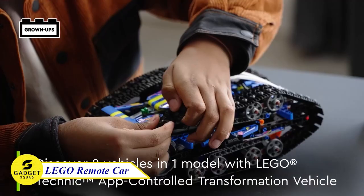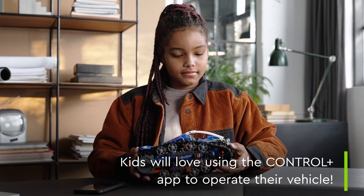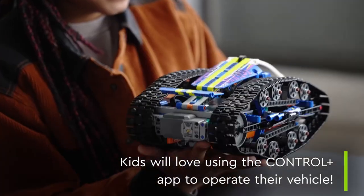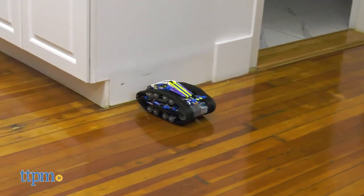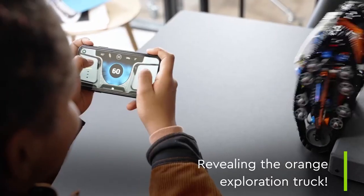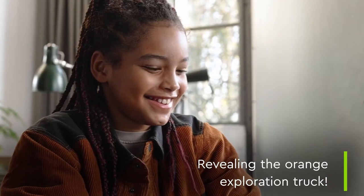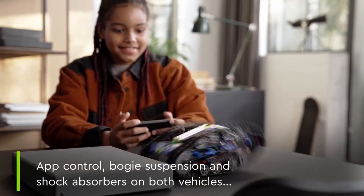Meet the LEGO Technic Transformation Vehicle, the first LEGO Technic set to flip over when it hits a wall. This two-sided RC car can be flipped by hand to reveal a track racer on one side and an exploration truck on the other. Use the Control Plus app to steer the two-in-one model, and the app will automatically switch screens to match the car when it flips. This amazing vehicle features suspension, cockpits, and tracks.